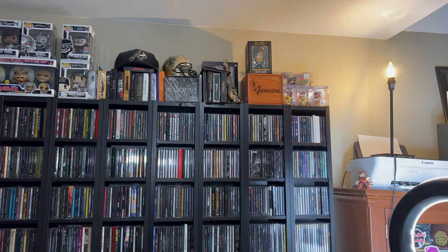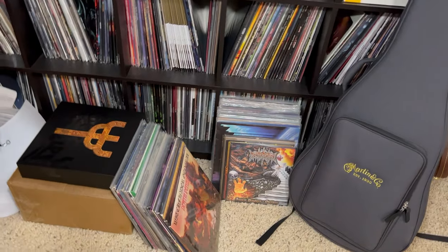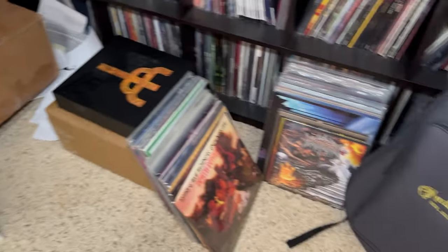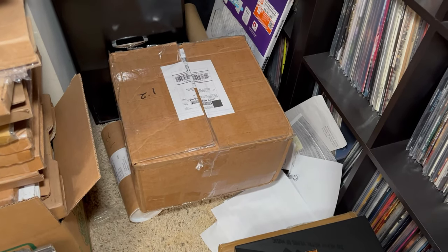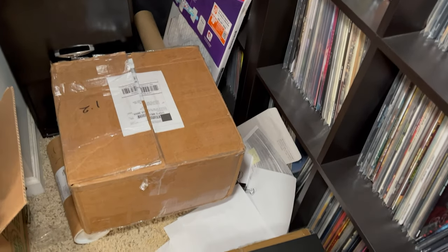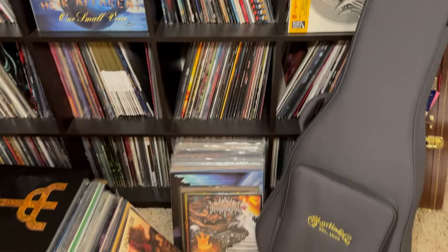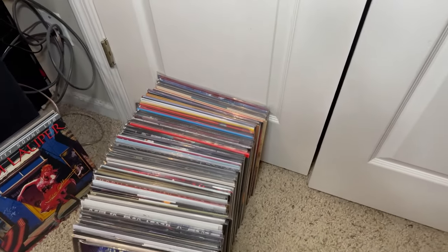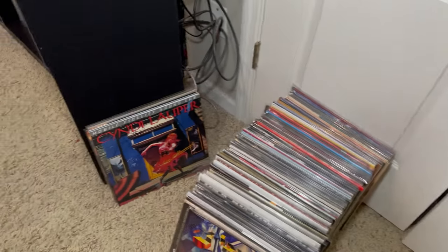More records laying everywhere. This huge box right here — I ordered from a guy online on Facebook, he sent three records in this huge box, and one of them still had a seam split because he packed it too loosely. More stuff over here — this is all stuff I've just listened to in the last week or so. Some of it will be in a video, some of it won't. Another MoFi there.